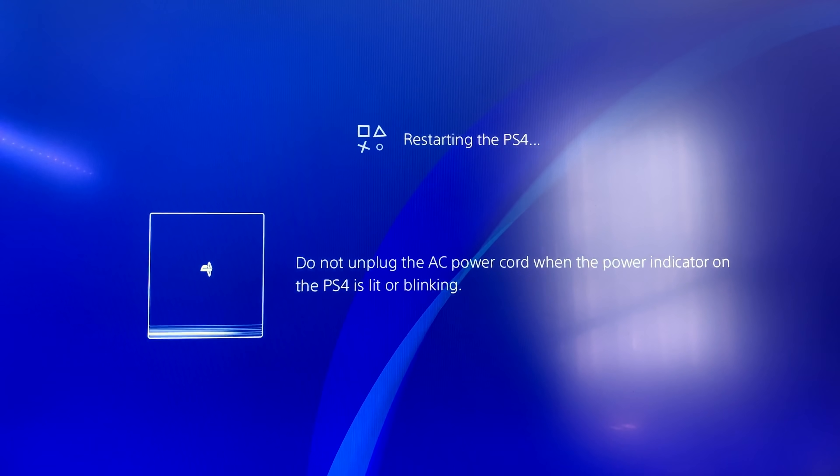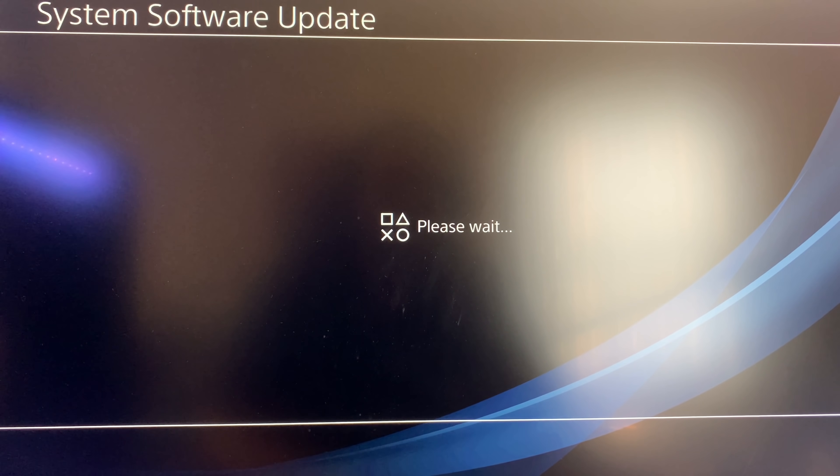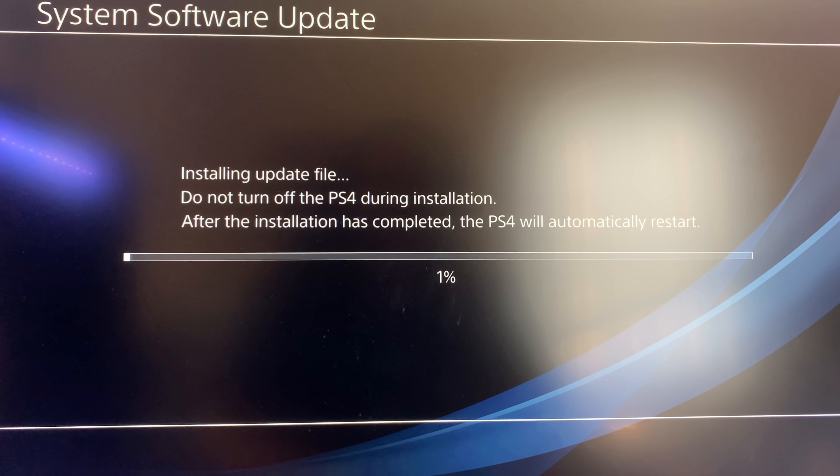Here we go, I hope I don't get the dreaded 'cannot start the PS4' error. My PS4 is restarting — crossing my fingers. Looks like the PS4 is starting up again and performing the system software update. Installing the update file now — going to be on the latest update, 7.51. It's actually going pretty fast; I have a solid C drive so stuff installs quickly for me.